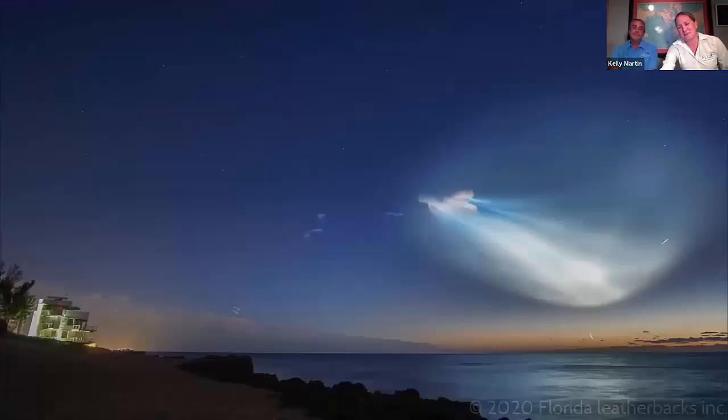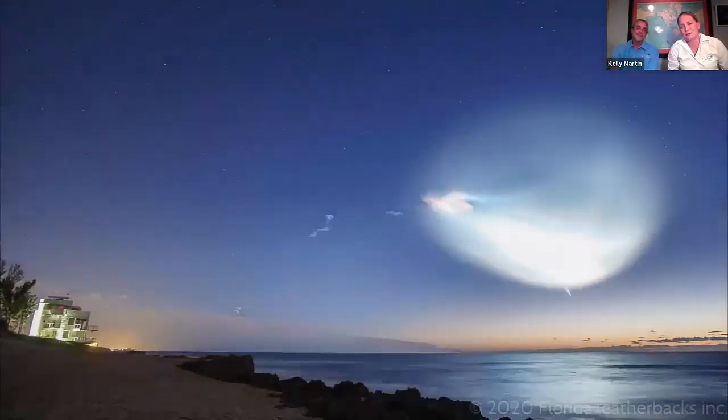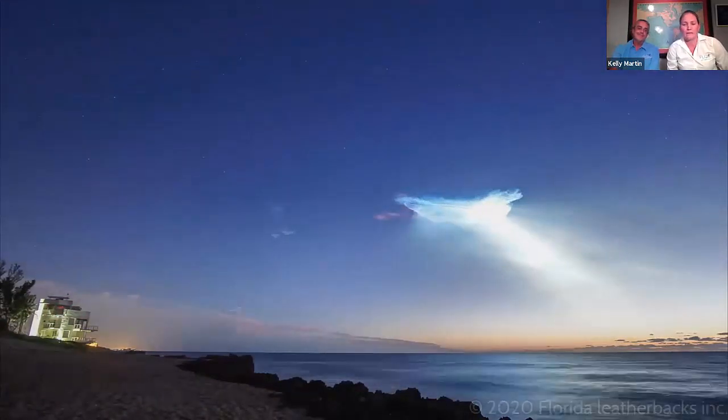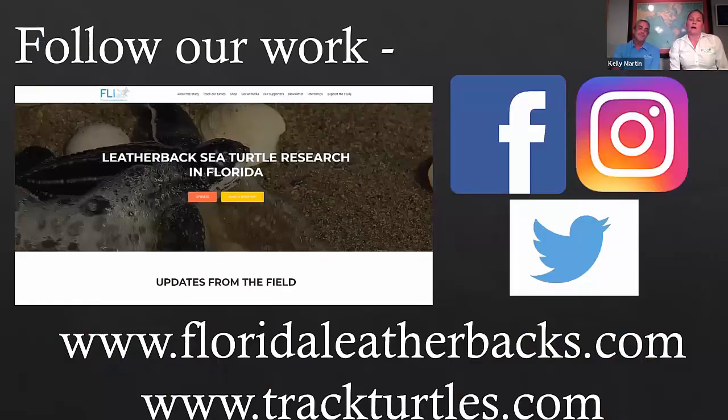That was actually a rocket launch from this past season — we were lucky enough to catch it right at sunrise, one of the prettiest things we've ever seen. That's just one of the fun things you get to experience when you're up all night on the beaches tagging sea turtles for research. With that, thank you so much — I know I talk really fast when I talk about turtles because they excite me. You can follow our work on all of our social media accounts or our website, which is floridaleatherbacks.com. If you're interested in the tracking side of things, you can go to trackturtles.com, which has all of our active turtles as well as some turtles we're hosting for SCCF and the Canadian research group.